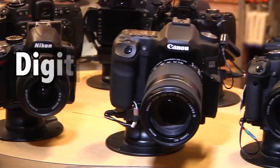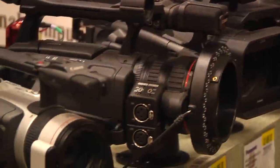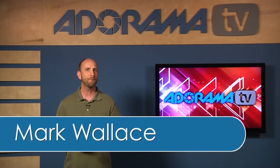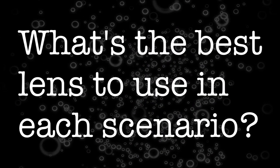Adorama TV presents Digital Photography One-on-One, where we answer your questions. Here's your host, Mark Wallace. Welcome to another episode of Digital Photography One-on-One, I'm Mark Wallace. Well today we have a question from Marshall. Marshall asked, what's the best lens to use in each scenario?